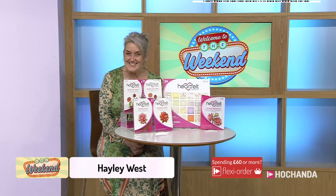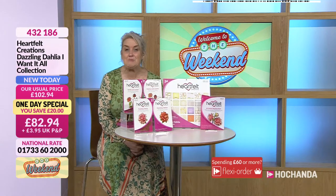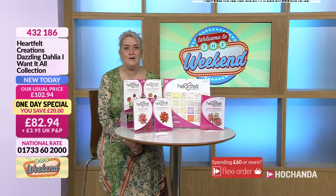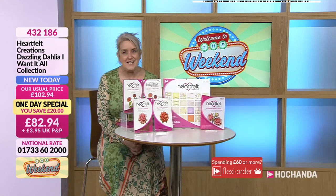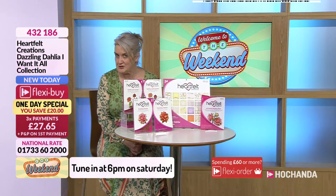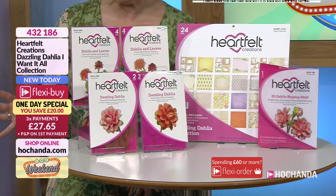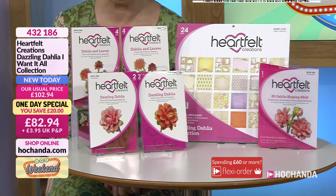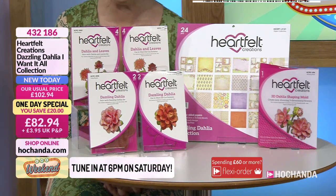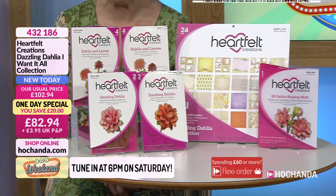It's nearly the weekend and we kicked things off a little bit earlier here at Hachanda because we like to give you a sneaky peek at what we've got coming up. Not only do we give you a sneaky peek, but we give you the opportunity to get in nice and early, which means you can take advantage of discounts coming with things like one day specials way ahead of time. We wanted to kick things off with Heartfelt Creations, and Nikki is going to be here launching this amazing one day special.